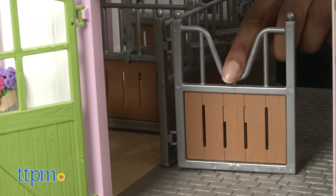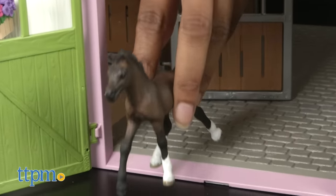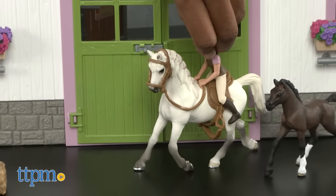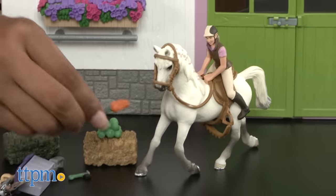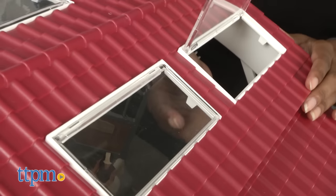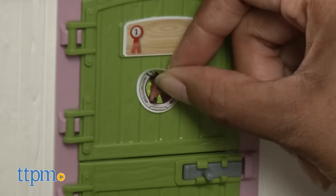Open the doors to the riding center, take your horses out of the stables, and put on their riding gear. Practice your riding skills around the center, and when you're done, feed and clean your horse and clean the stables. The windows on the roof also open so your horses can get some fresh air.